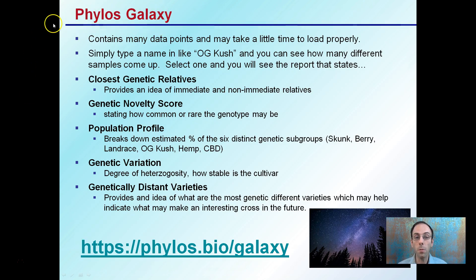The Phyllis Galaxy contains many data points and may take a little time to load properly. I put the link down here at the bottom and highly recommend you take a look — be patient, it may take a little while to load, it's a large data set. I suggest you simply type a name like OG Kush and see how many different samples you can come up with. Select one and you'll see a report that states close genetic relatives, novelty score, population profile, genetic variation, and genetically distant varieties.